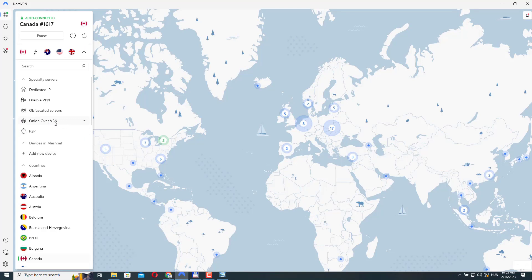Let's talk about these Onion over VPN servers. These servers are designed to give you more privacy online. When you use them, your internet traffic is first sent through NordVPN's servers, which hide your IP address and encrypt your traffic. Then it goes through the Tor network, which adds even more privacy.